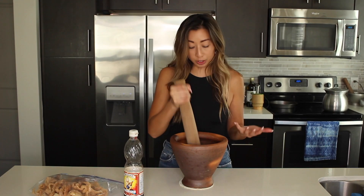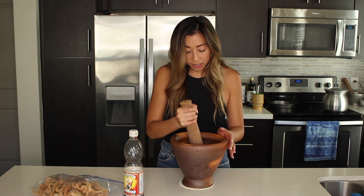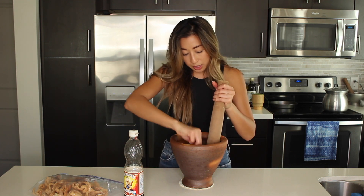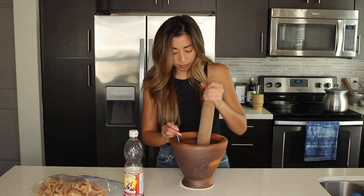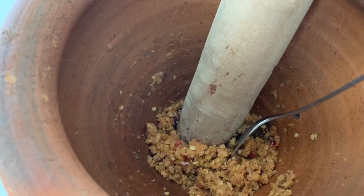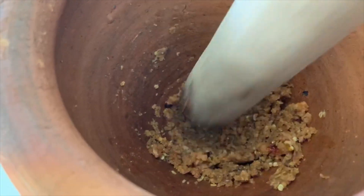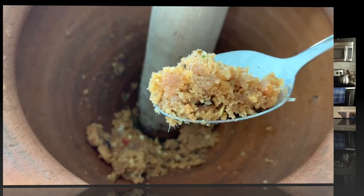The consistency of your jaap is really to your preference — some people like it really fine, some like it kind of chunky. I'm going to grab a spoon and scrape up some of the bottom pieces so it gets really well incorporated. Once you get it crushed to this point, go ahead and season it with fish sauce, then give it a taste.